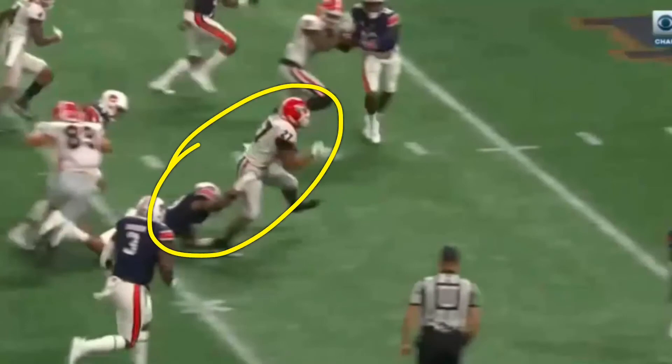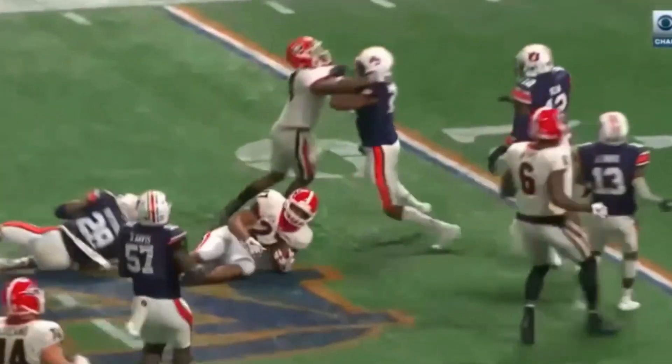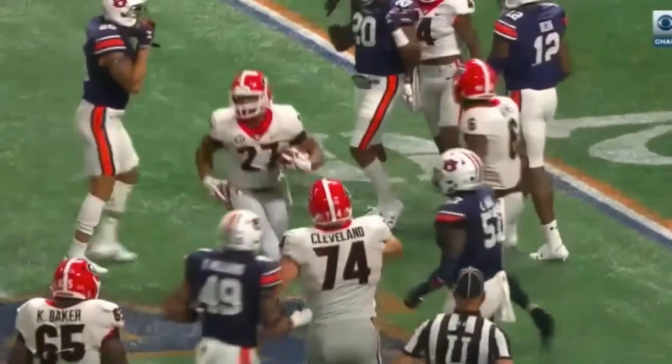Nick Chubb is so good at breaking tackles, especially that first guy that he sees. Big run — they kick a field goal a few plays later and take a 13-7 lead.